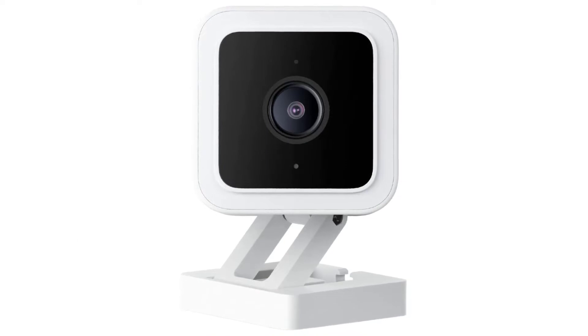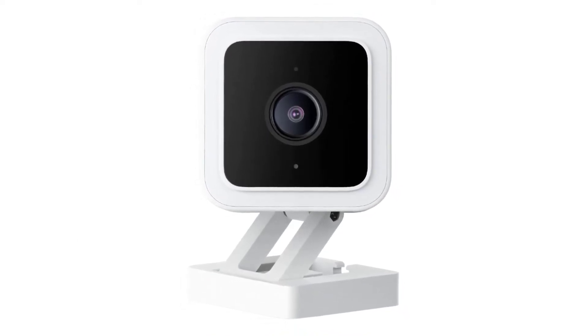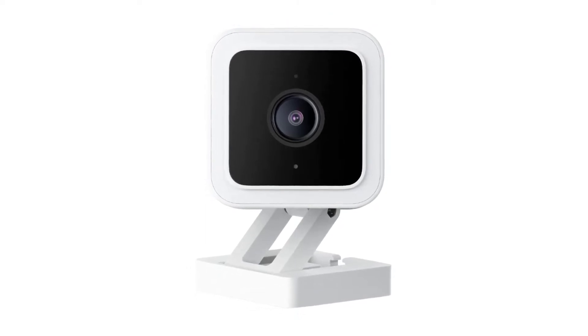This home security camera works with Amazon Alexa and Google Assistant voice commands, and features a motion detection zone and the ability to listen for and alert you to special frequencies, like smoke alarms.